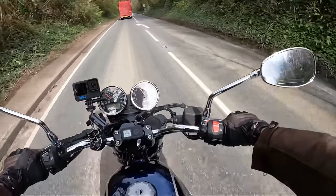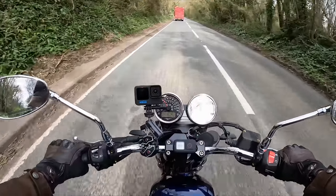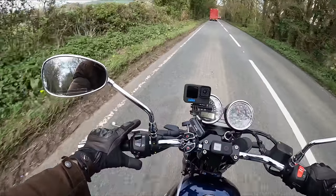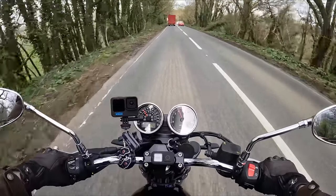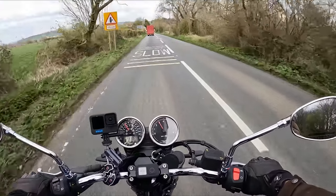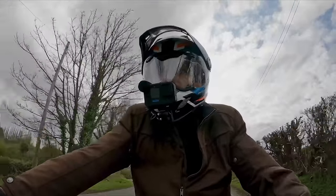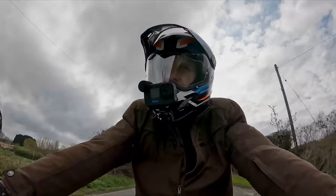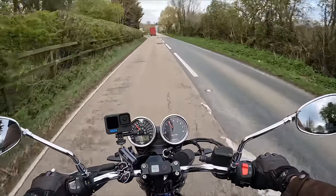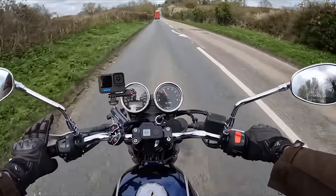On the right switchgear you've got your emergency engine cut-off and starter button. On the left: high beam flasher, high beam selector, indicators, and horn — the usual stuff. There are no heated grips, and I'm not sure if there's a factory option. Being a naked bike you're totally exposed, so I'd recommend adding aftermarket Oxford heated grips — I'll put a link in the description.